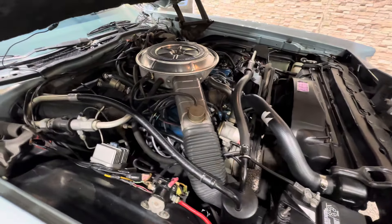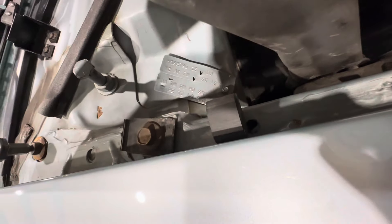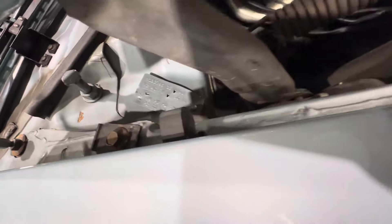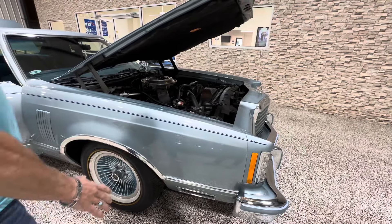It has a 351 V8 engine, not the smaller 302. Very nice, very tidy original engine bay. It's a 25,000 mile car. Looks to have the original hood mat as well. Everything on this car confirms mileage.